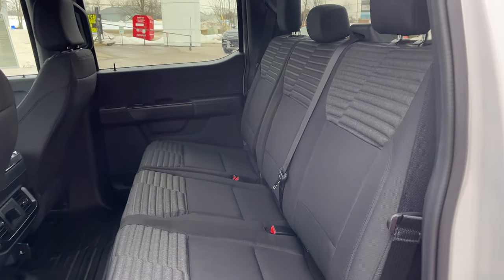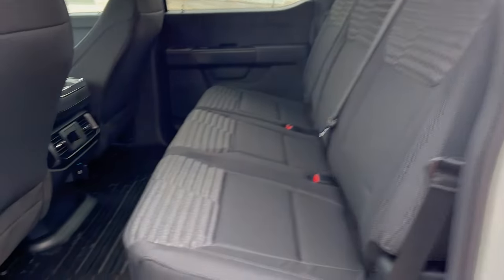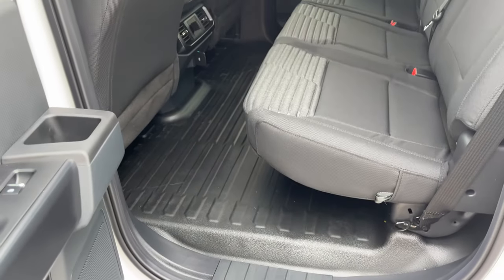You get this awesome cloth interior — it's called a unique sport cloth interior. Really like the black cloth, and you also get black vinyl flooring on here too, which is awesome if you're using it as a work truck.